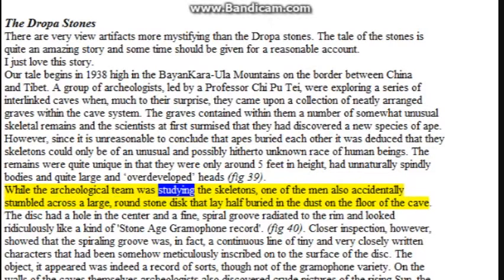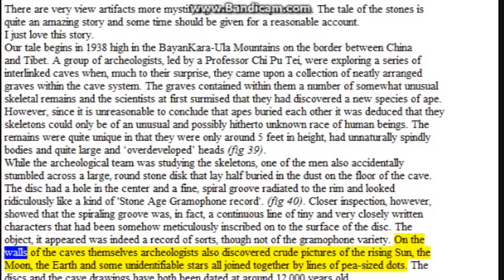While the archaeological team was studying the skeletons, one of the men accidentally stumbled across a large, round stone disk that lay half buried in the dust on the floor of the cave. The disk had a hole in the center and a fine spiral groove radiated to the rim, looking ridiculously like the kind of Stone Age gramophone record (figure 40). Closer inspection, however, showed that the spiraling groove was in fact a continuous line of tiny and very closely written characters that had been meticulously inscribed onto the surface of the disk. The object was indeed a record of sorts, though not of the gramophone variety. On the walls of the caves, archaeologists also discovered crude pictures of the rising sun, the moon, the earth, and some unidentifiable stars, all joined together by lines of pea-sized dots.